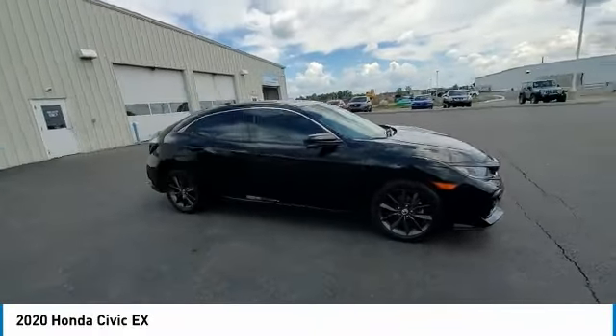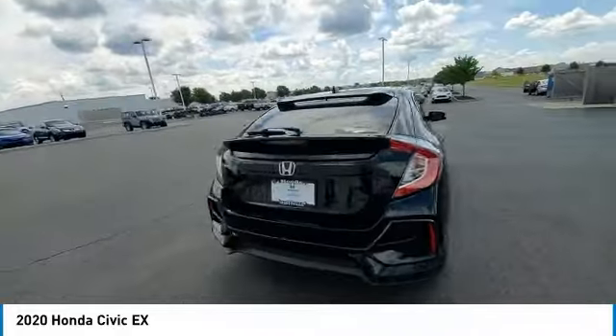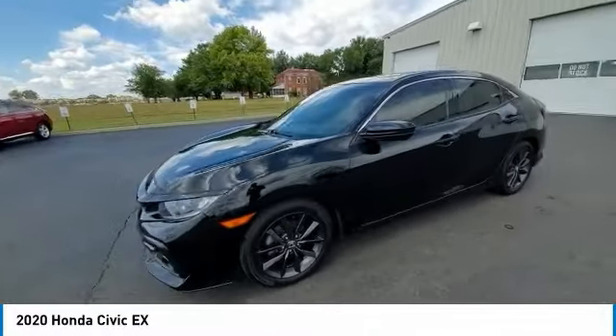Stop by and take a look at the 2020 Honda Civic. Practical, awesome gas mileage, and incredibly reliable. This vehicle has less than 65,000 miles.